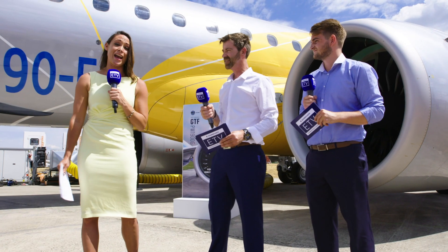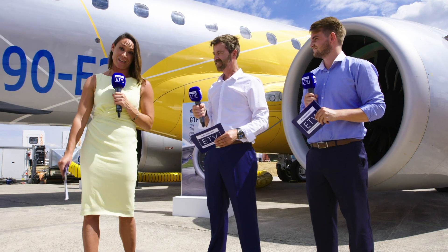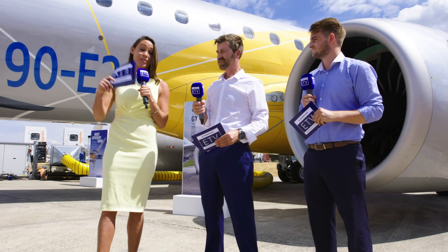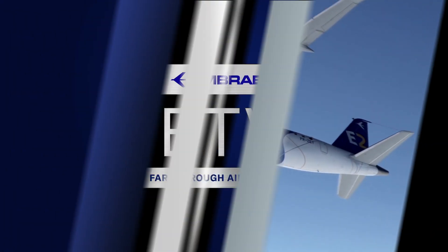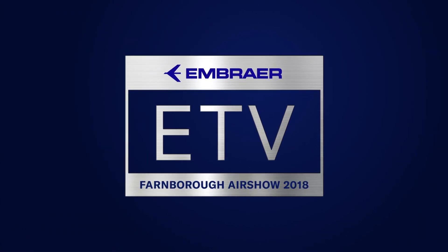So this is most definitely an aircraft that will not only continue to turn heads here at the Farnborough Air Show, but it's destined to do fantastically well commercially. That is it for us right now. However, we will be back with a very exclusive interview — Gerry caught up with John Slattery, the president and CEO of Embraer Commercial Aviation, and we will be bringing you that a little bit later on. Stay exactly where you are and we will be back very soon.